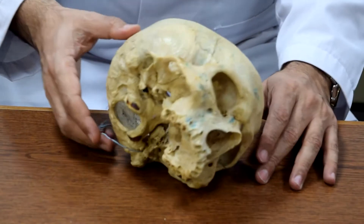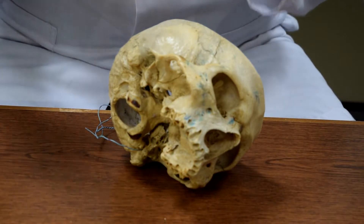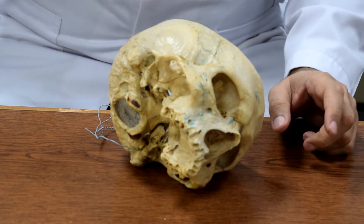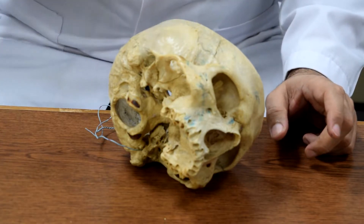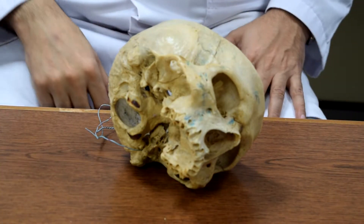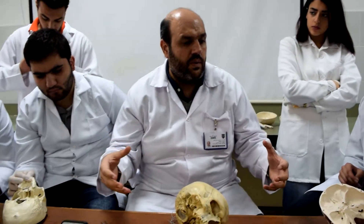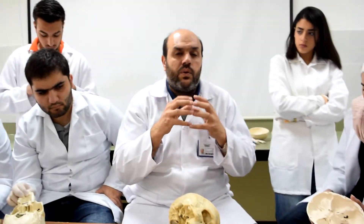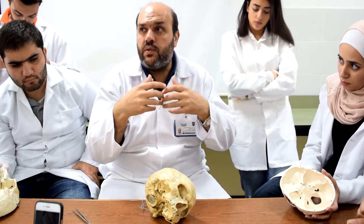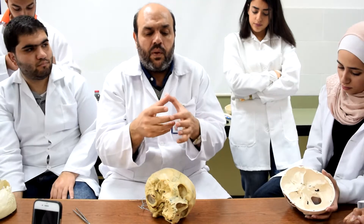The facial nerve finds itself sandwiched between the stylomastoid area, the posterior belly of the digastric muscle, and muscles of the neck. To reach the face, it passes through the parotid gland. The facial nerve is one of the nerves that controls your tears, some of the saliva, and the muscles of facial expression.